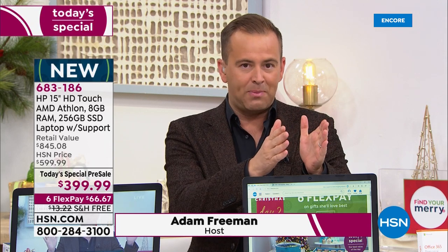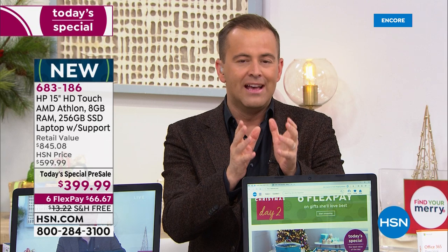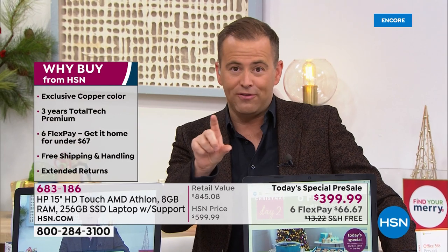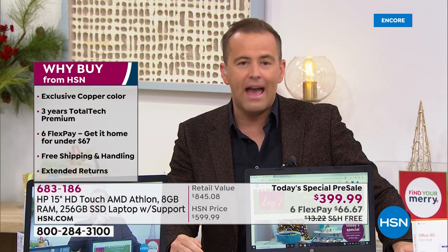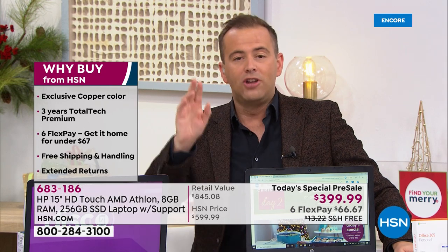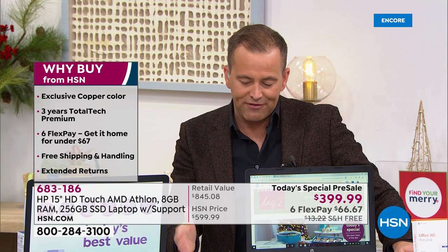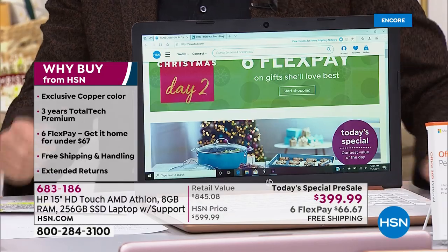It's the number one brand, HP. It's one of the absolute most iconic processors — AMD, their iconic Athlon processor — exclusive. This brand new version is at HSN for the rest of the year. You can't even get this anywhere else. We doubled the memory, we doubled the RAM, so you're looking at 8 gigs of RAM.